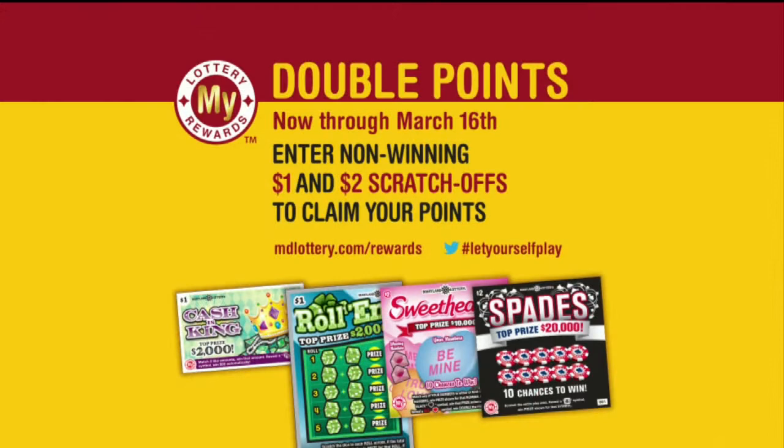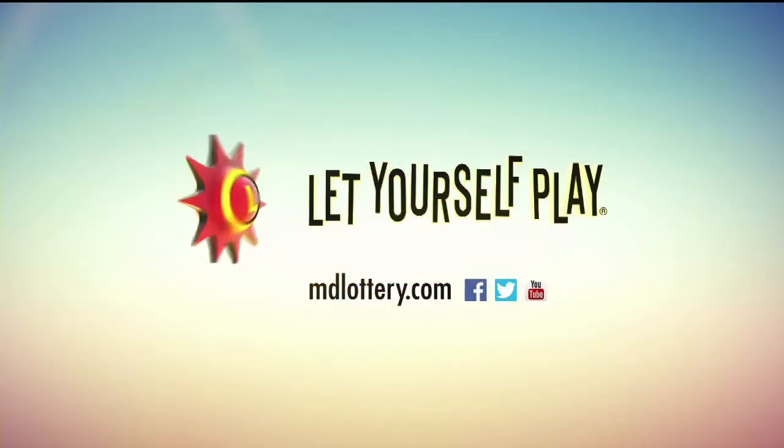Now through March 16th, you can earn double My Lottery Rewards points. Details at mdlottery.com slash rewards. The Maryland Lottery, let yourself play.